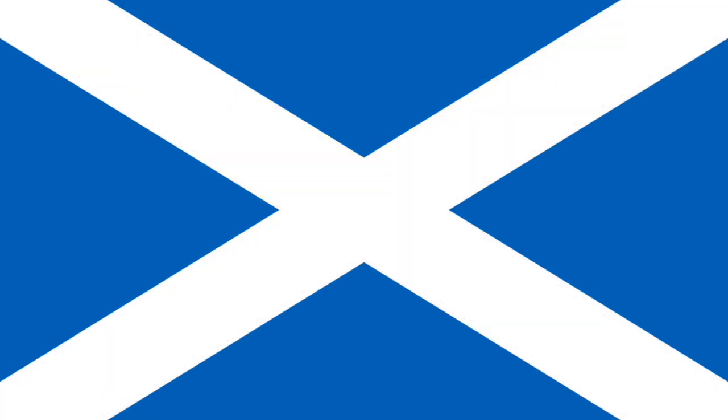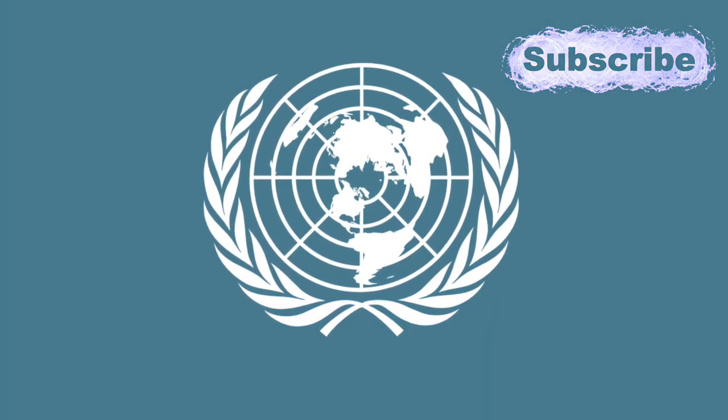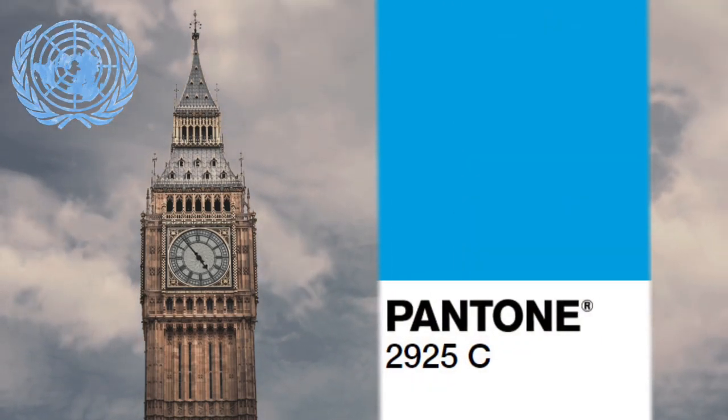Like the Scottish flag, there was no official documentation of the shade of blue. Early versions were more of a grey-blue, but this was felt not to represent the UN's global reach and was more like the British weather. It's now Pantone 2925.